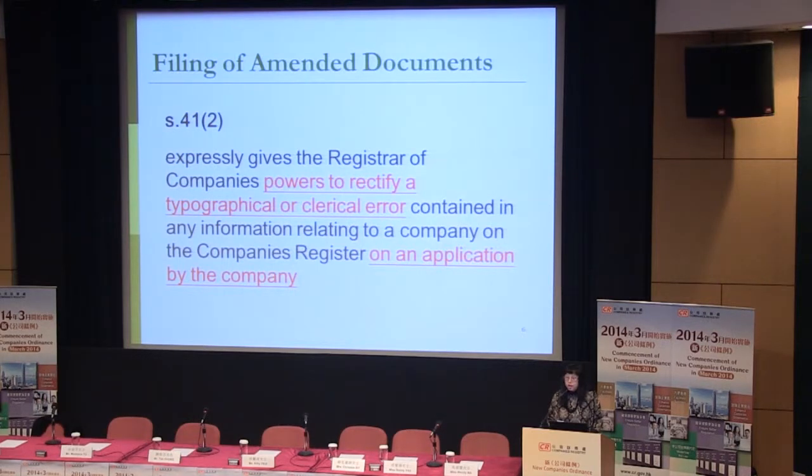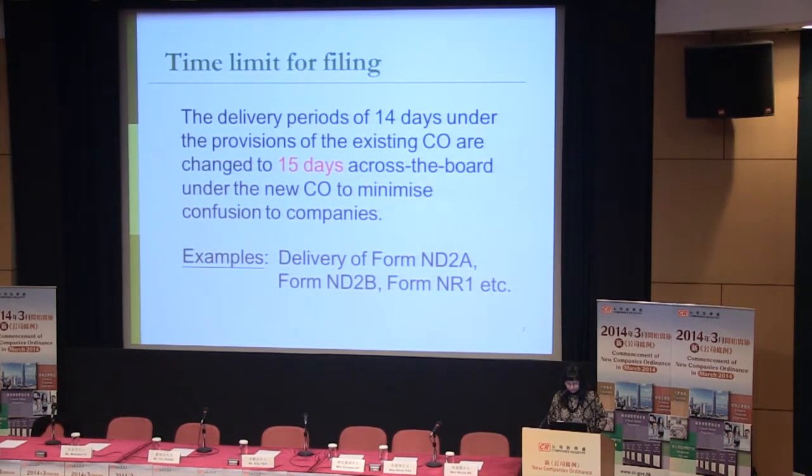Under the new regime, Section 41 expressly gives the registrar of companies the power to rectify a typographical or clerical error contained in any information relating to a company on the company's register, on any application by the company. In practice, to alter or rectify a typo or clerical error, you can deliver an amended version with the amended parts underlined and add 'amended' or the equivalent in Chinese on top of the page. We are going to issue an external circular to explain this further.